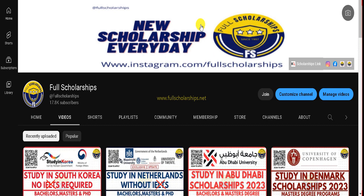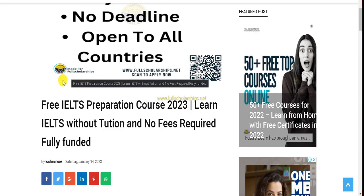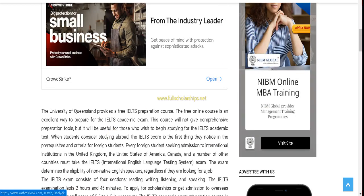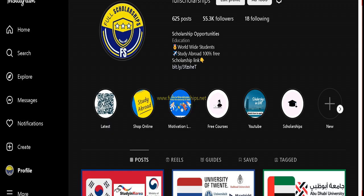Dear international students, welcome back to Full Scholarships live video series. Today we are going to discuss the IELTS preparation free course 2023. This course is absolutely free to learn — you can master this academy course and there are no tuition fees required. Before we discuss this opportunity, please subscribe to our YouTube channel Full Scholarships and follow us on Instagram as well.